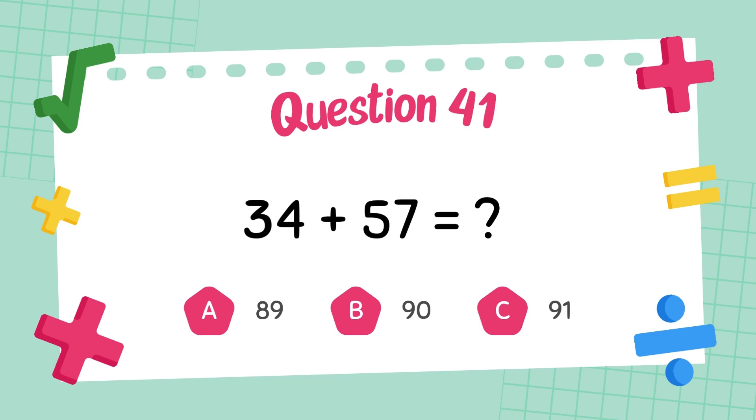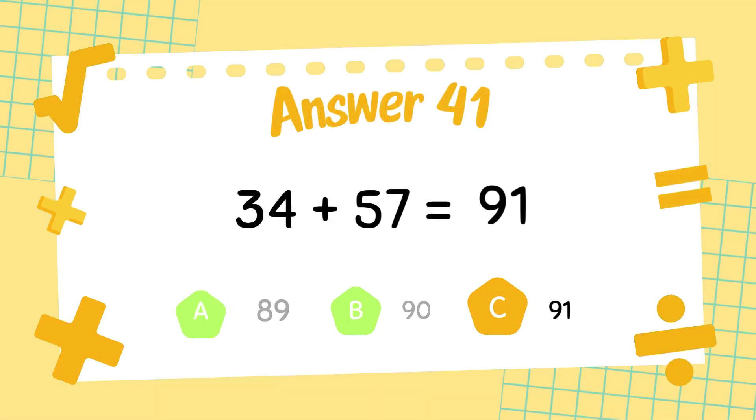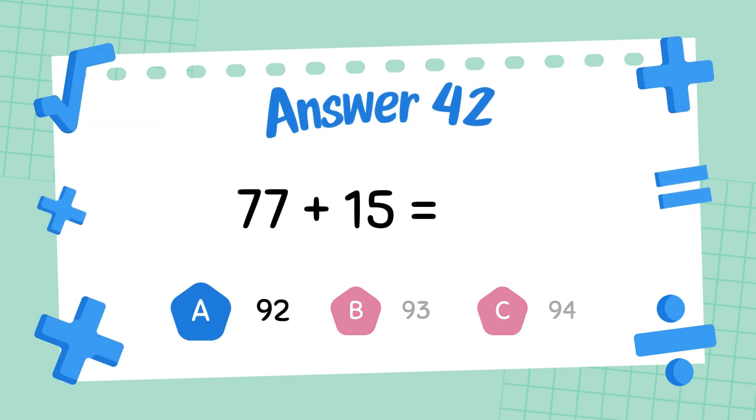What is 34 plus 57? The answer is 91. What is 77 plus 17? The answer is 92.